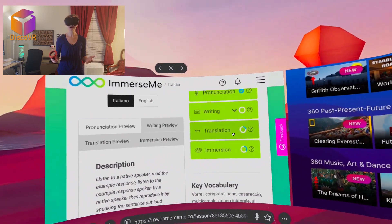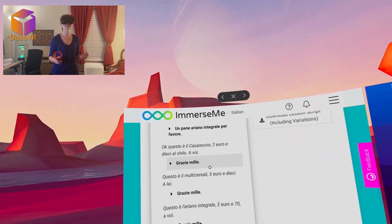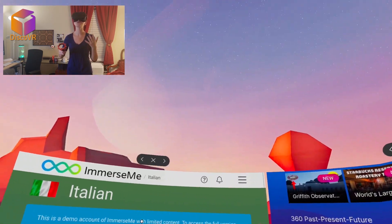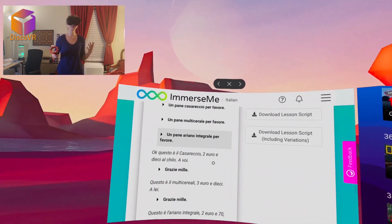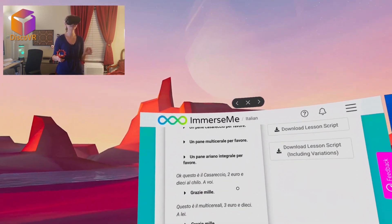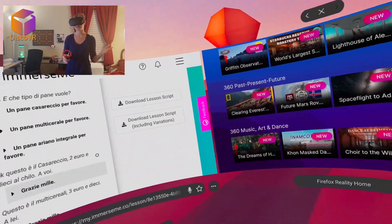I would recommend going through the script and making sure you understand it. You are not meant to just throw yourself in the middle of a dialogue and expect to communicate. You need to prepare yourself a little bit — understanding basic vocabulary like the types of bread and stuff like that.